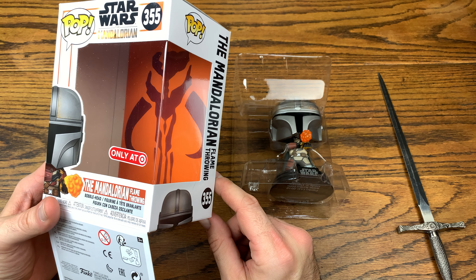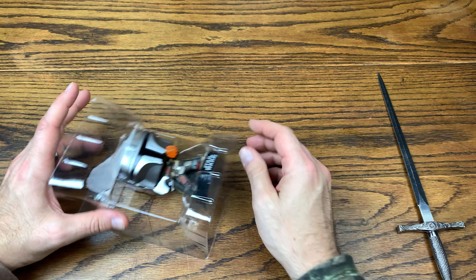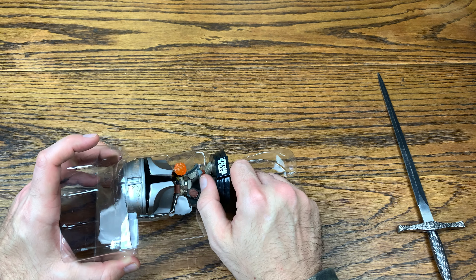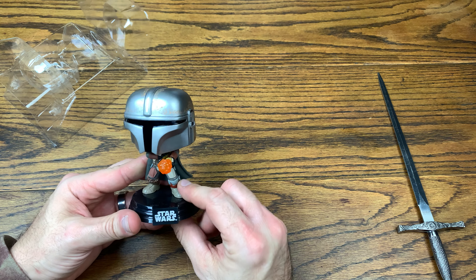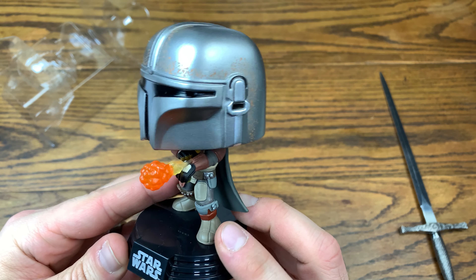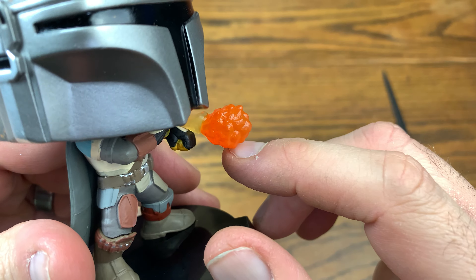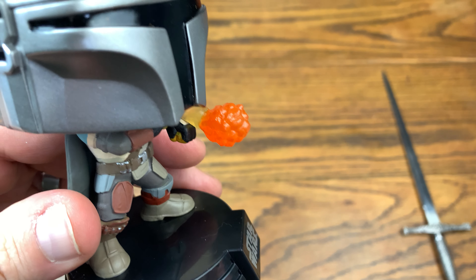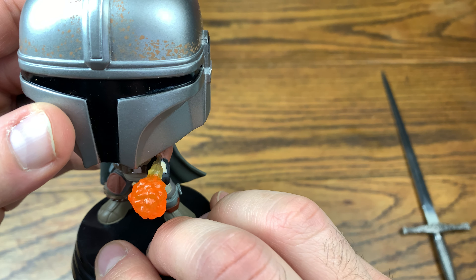On the background of the box we got the Mandalorian sigil, just like all the other pops in the wave — which is cool. Besides the NYCC one, this is the next Target exclusive from the Mandalorian line. Look at that — he's got the flamethrower shooting out of the top of his wrist, with a ball of flame. It would be neat if this had some glow properties to it — you could definitely put glow flake inside of there.